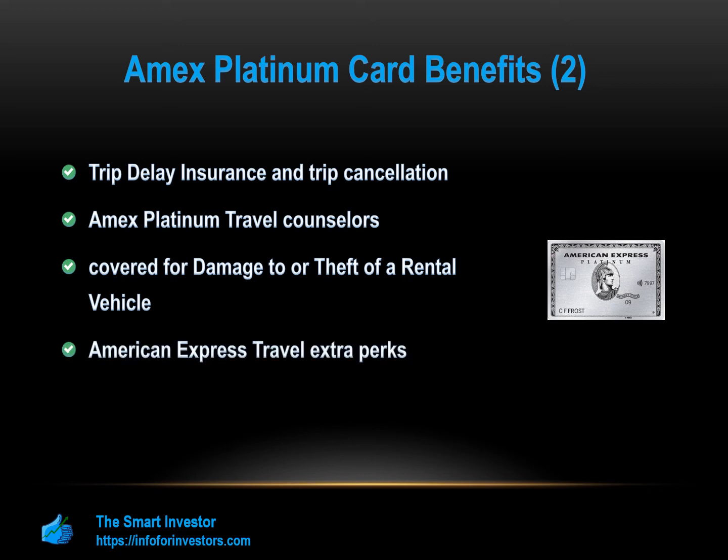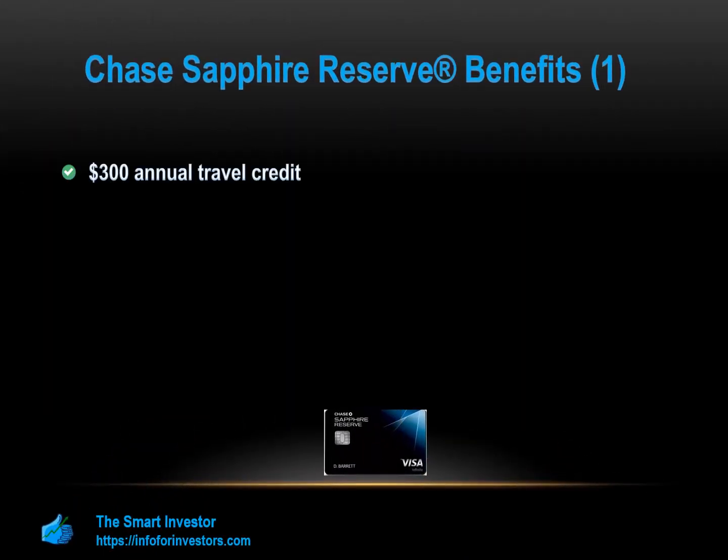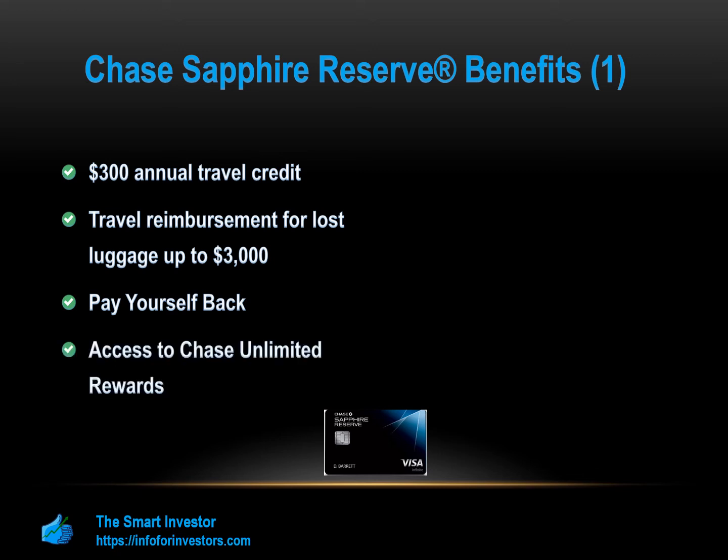For the Chase Sapphire Reserve: a $300 annual travel credit as statement credit reimbursement on travel purchases. Travel reimbursement for lost luggage up to $3,000 per passenger. If your carrier travel is delayed for more than six hours, up to $500 per ticket. Pay Yourself Back offers allow you to redeem points for current offers with a higher redemption value. Access to Chase Ultimate Rewards where your points are worth more — for example, 50,000 points are worth $750 in travel.